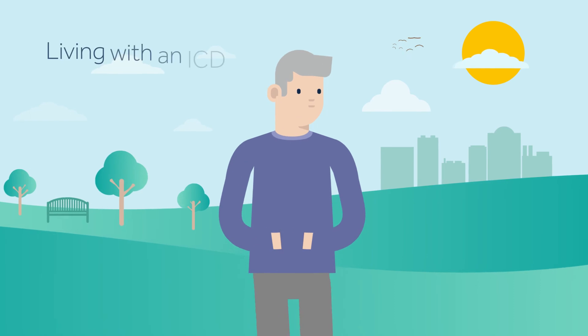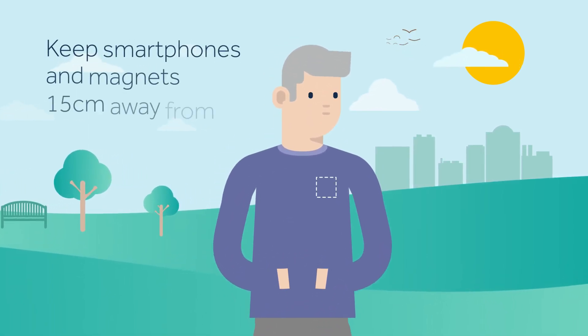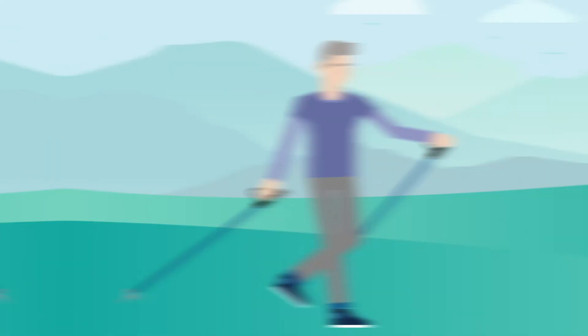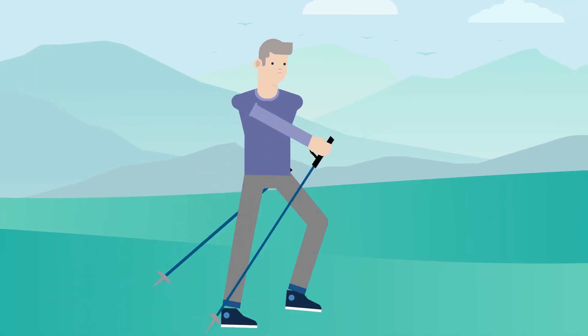There are some precautions for people living with an ICD, like keeping a distance of 15 cm between your device and your smartphone, or items containing magnets, for example. As long as your doctor has no objections, you can resume all the activities you enjoyed before getting your ICD device.